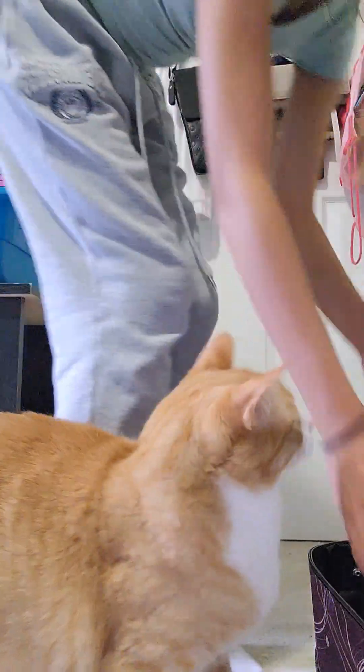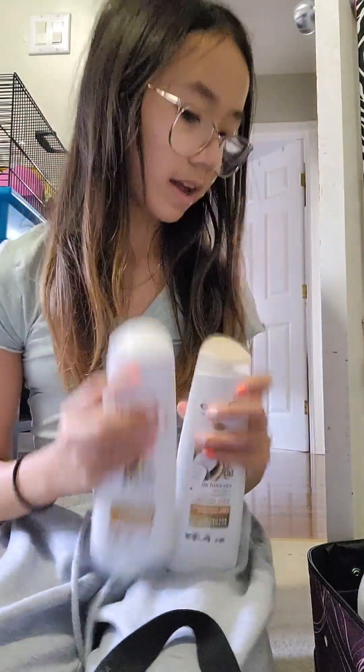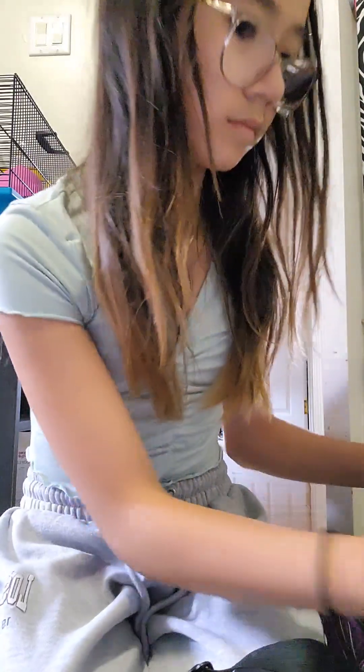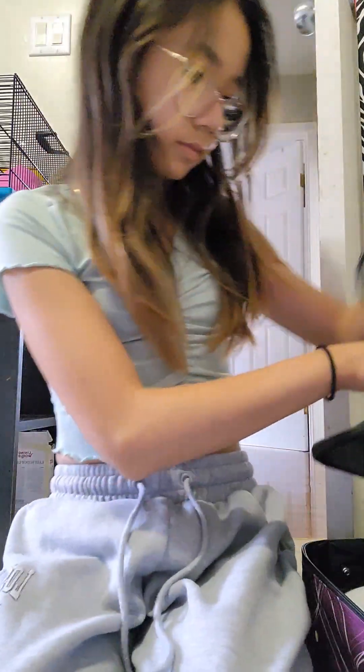Okay so I have this smiley face hat — put that right here. I just found my shampoo and conditioner — they're both coconut oil, I love coconut. And my visor and my other hat. I need to bring my charger. I'm going to bring my Lulu bag because it has some other stuff in there that I need, like travel size stuff. I think I'm going to bring my headphones — wait, I can't, because my phone doesn't have a headphone plug-in, it's Bluetooth now.